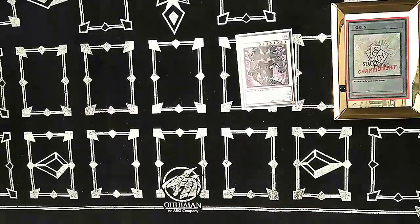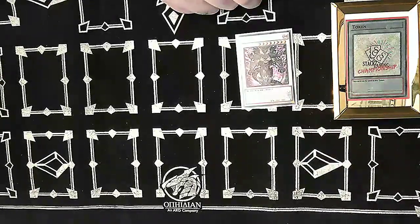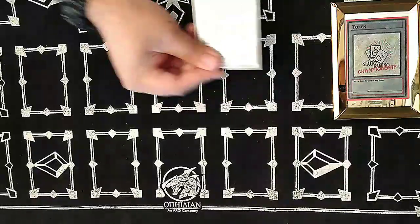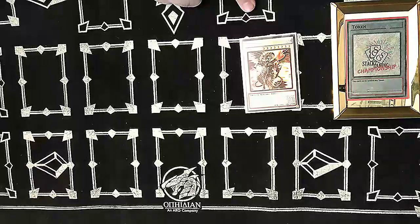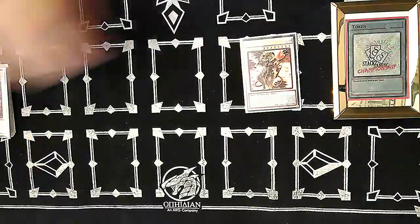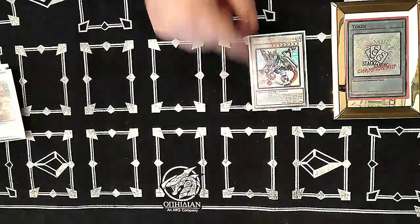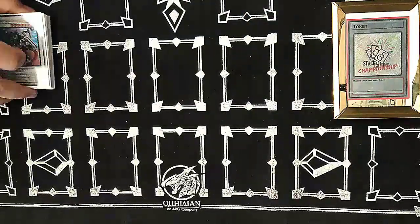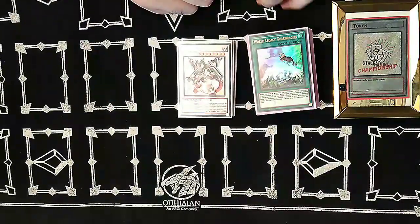Draco Berserker: if your opponent activates a monster effect, you can banish the monster — it doesn't negate the effect, but banishing the monster is huge in some cases. When it attacks and destroys a monster by battle, it can attack again and gains attack points — very good during the tournament. We also have Scarlet Red Dragon Archfiend for when your opponent makes a board and yours is empty — that's what won that last game. And Boralode Savage Dragon, since the Rokkets make it very well. Thank god for those reprints.